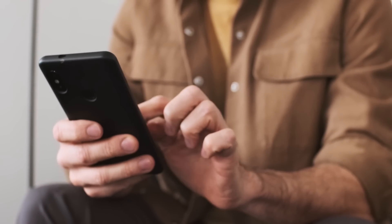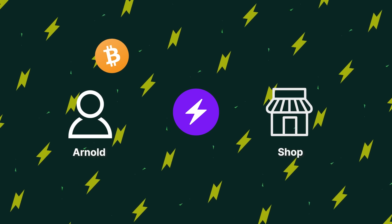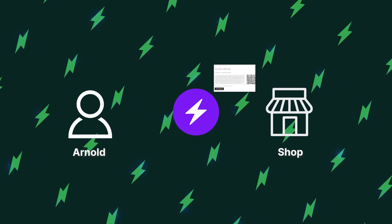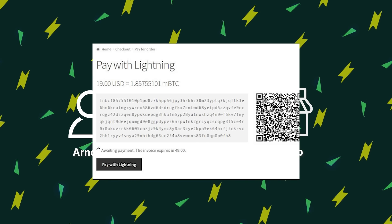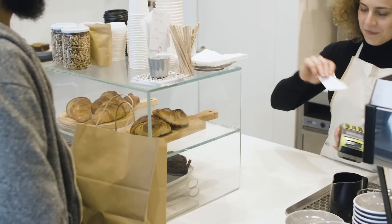Instead, Arnold chooses to use the Lightning Network. He opens a payment channel with the shop and deposits $50 worth of Bitcoin in it. The shop creates an invoice, which is often represented using QR codes. Whenever Arnold wants to pay, he simply scans the QR code with his Lightning wallet. Now his transactions with the shop are instant and way cheaper.